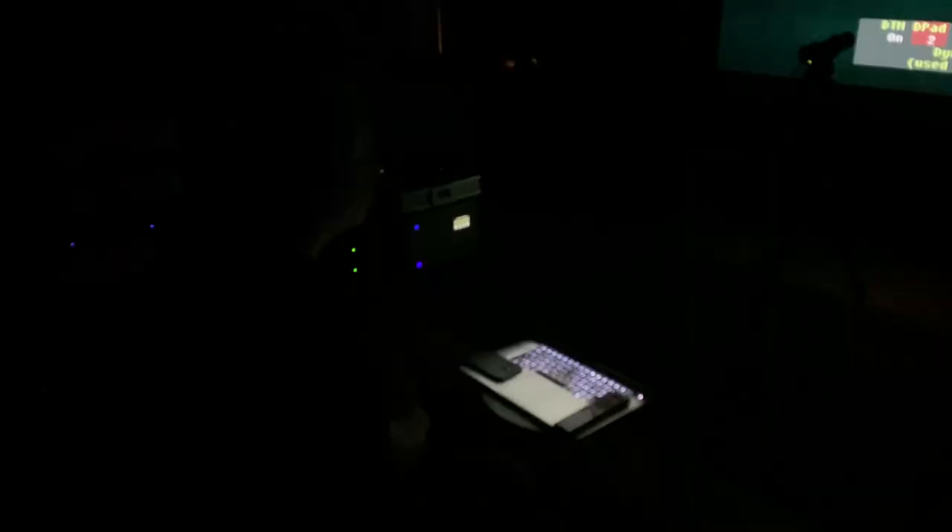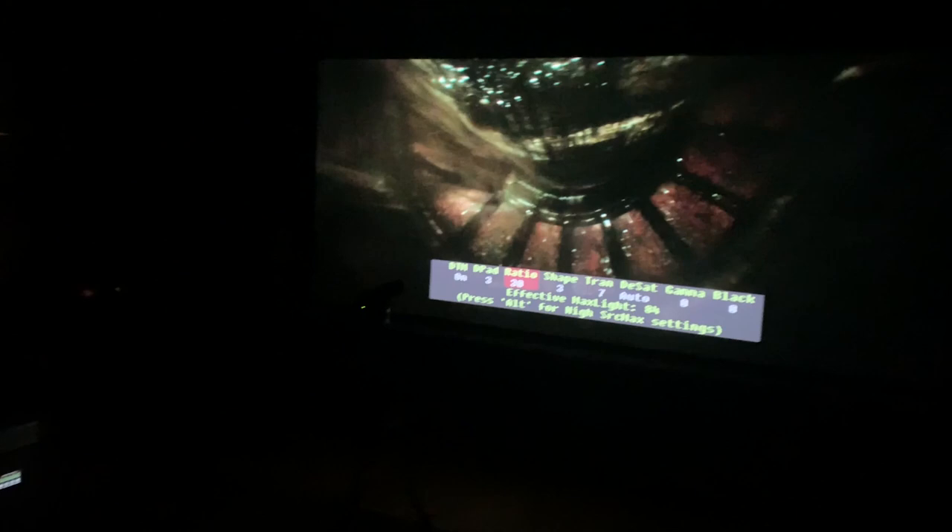Another test clip is from Deepwater Horizon — the scene where the drilling pipe is about to overload and explode. The camera pans up the dark rig infrastructure. On a great system it looks really 3D and punchy, but on a poorly implemented HDR projector it can look muddy and flat with no sense of perspective. On this system, now calibrated, there's an amazing sense of three-dimensionality to that scene.